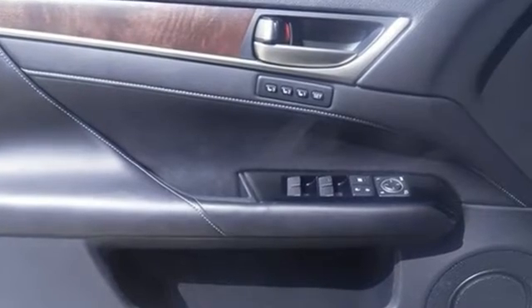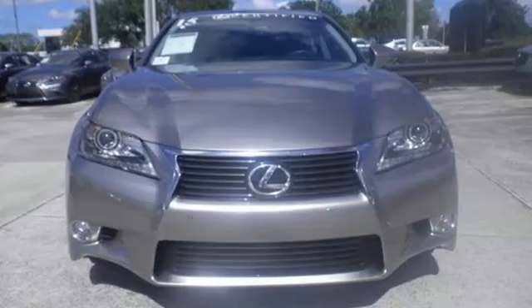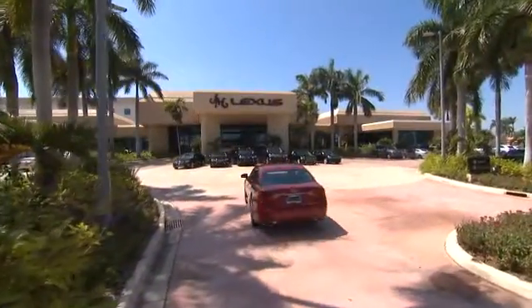Anything is possible behind the wheel of this GS 350. Come see us today. JM Lexus, the world's number one Lexus dealer since 1992.